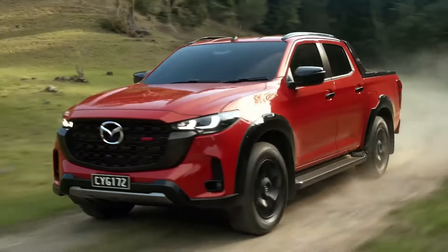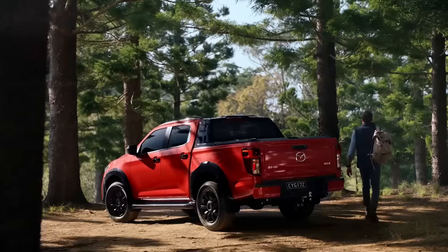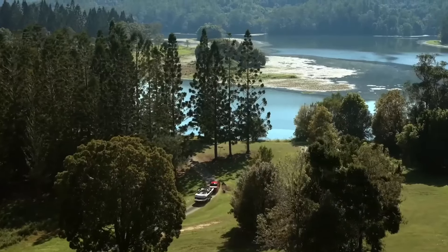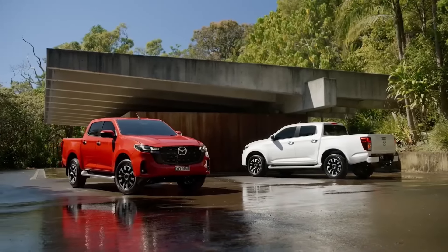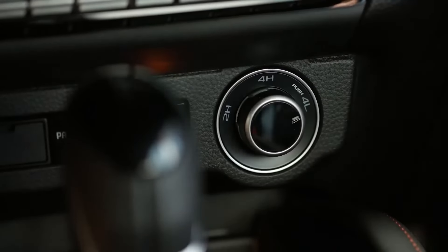In terms of safety, Mazda has taken advantage of the facelift to update the BT-50 with the latest technologies. The Automatic Emergency Braking System now detects motorcycles and pedestrians at intersections, while the lane-keeping system can detect the road's edges even without lane markings.